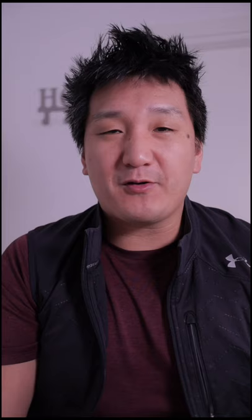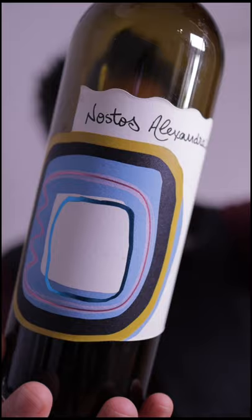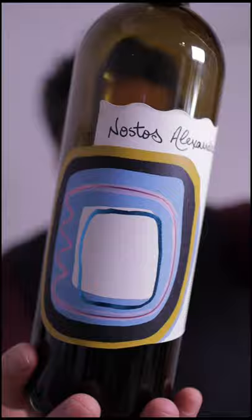Here's an off-the-beaten-path example, a producer that I've enjoyed for the last couple of years. This is the Manousakis Winery — the Nostos Cuvée Alexandra — a GSM from the island of Crete in Greece.